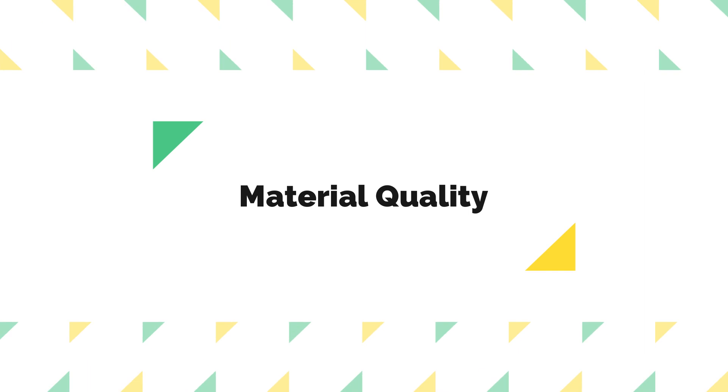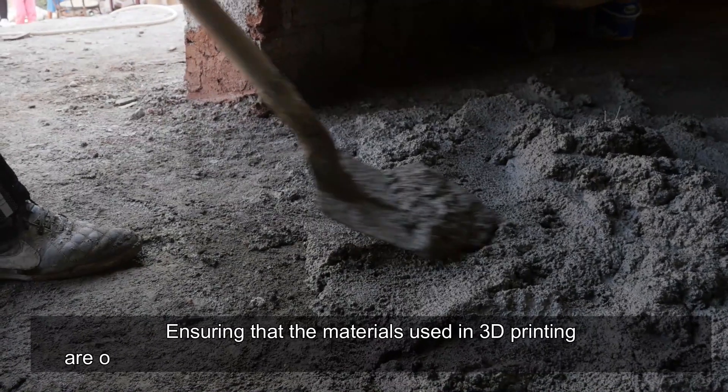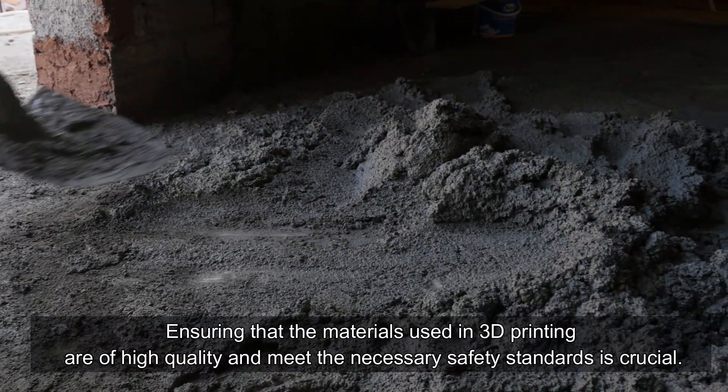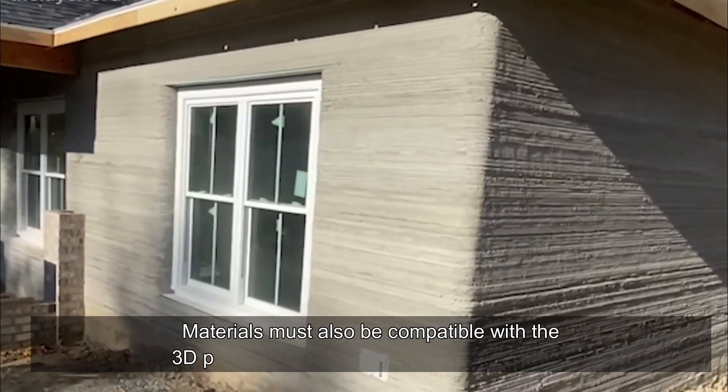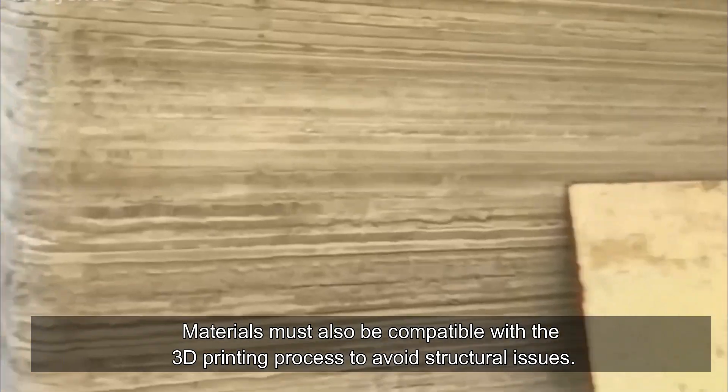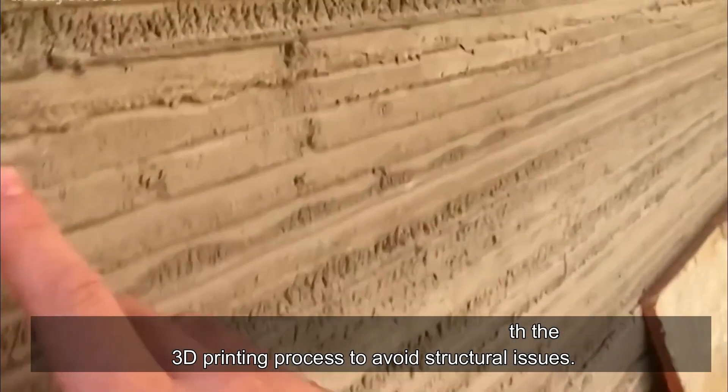On the matter of material quality, ensuring that the materials used in 3D printing are of high quality and meet the necessary safety standards is crucial. Materials must also be compatible with the 3D printing process to avoid structural issues.